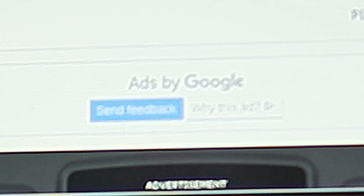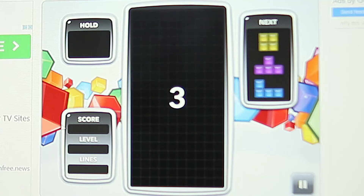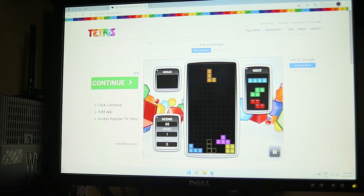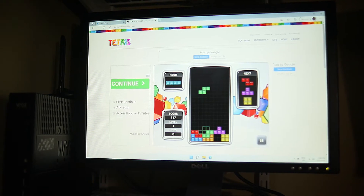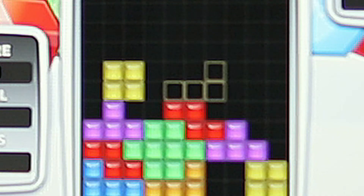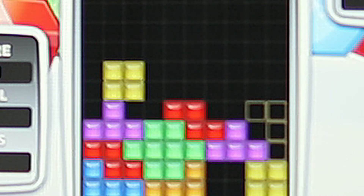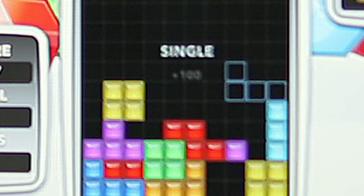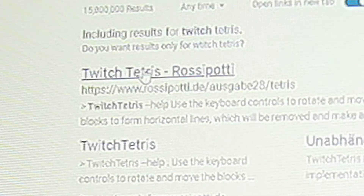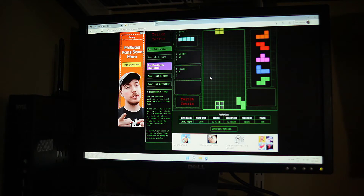Yay, Tetris! Oh my god, that framerate. I forgot this thing had music. This is so laggy, oh my god. It has an internal speaker — it's extremely tinny. I can't play this, this is so bad. Let's try a different Tetris. Oh wow, this one is running so much smoother.